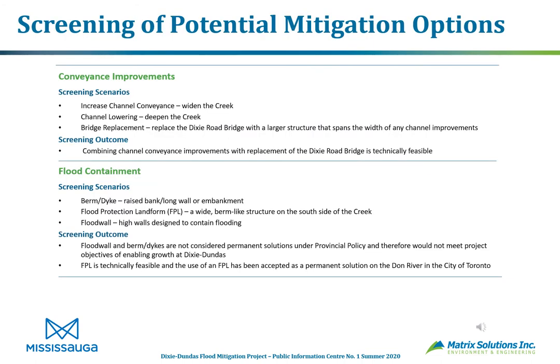This slide outlines the screening of potential mitigation options, looking at overall strategies, how they would perform, and whether each would be feasible to pursue further. Our screening scenarios include conveyance improvement — either increasing channel conveyance by widening the creek or lowering and deepening it — and bridge replacement, replacing the Dixie Road bridge with a larger structure to allow more flow through. The screening outcome shows that combining channel conveyance improvements with replacement of the Dixie Road bridge is quite feasible.